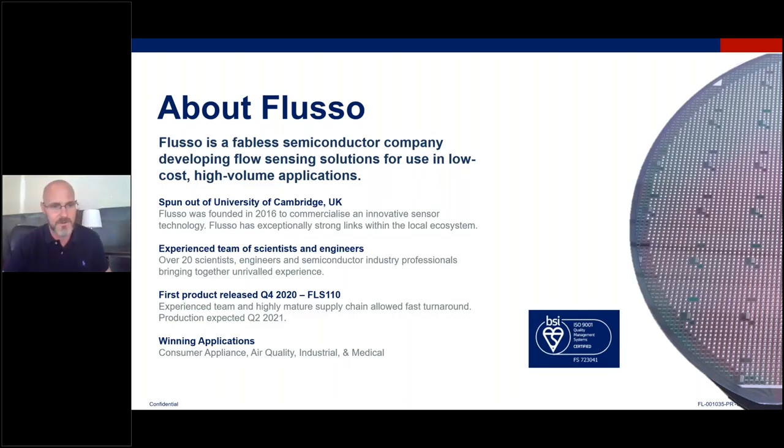2021 is our first launch year and we're off to a pretty good start. We have applications in consumer appliance — that includes vacuum cleaners and hair dryers. We are getting some traction in air quality, as air purifiers are growing at a pretty rapid rate right now. On the industrial safety side: powered air respirators, gas detection, making sure pipes are not blocked and flow is moving appropriately. And on the medical side, CPAP applications as well as inhaler opportunities. Basically, anybody moving or harnessing the power of air who wants to understand that data is looking at the FLS 110.